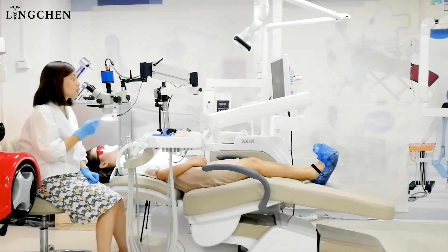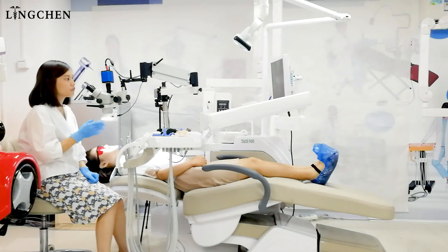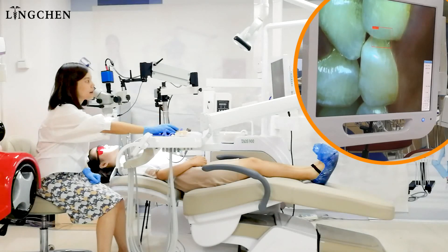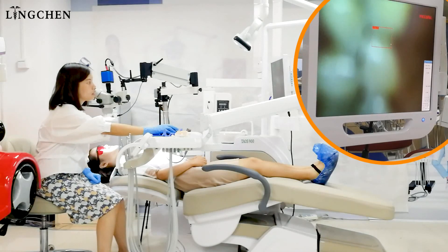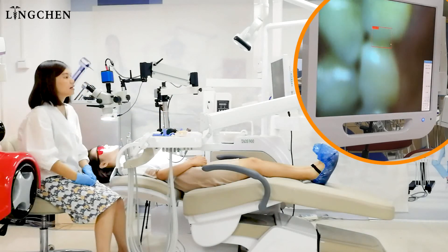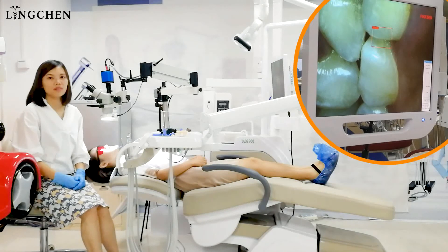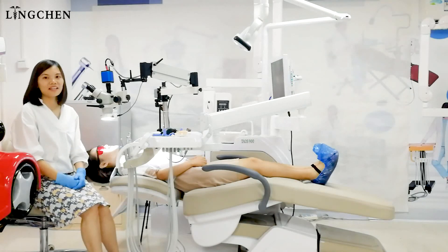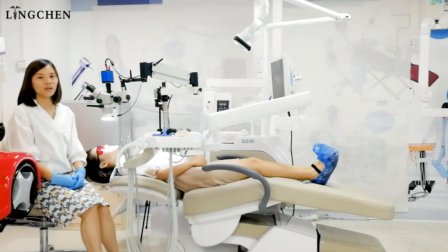And also, if the dentist wants to change the focus area, he moves the tools from the left or right. He can finish the autofocus quickly. This is a situation that normally happens between the dentist and patient. Thanks for sharing this information with you. Thank you.